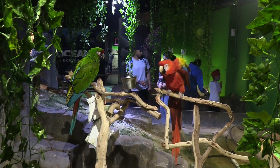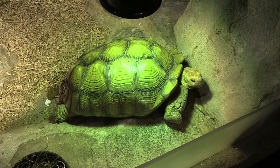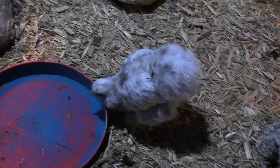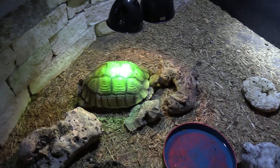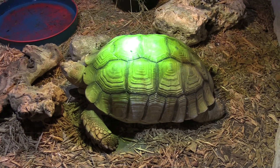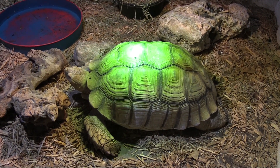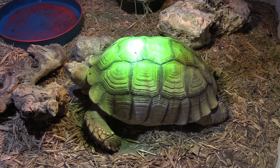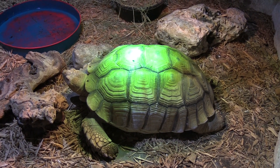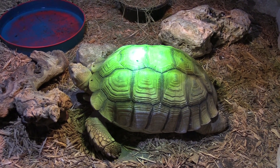Got a couple of macaws — one on the right cleaning its feathers. That is a giant tortoise. A big fuzzy chicken. And another tortoise — this is a sulcata tortoise. I have mentioned in the past that I have a sulcata tortoise at home. He hangs out in our backyard. His name is Sheldon. And this is about the size he is.